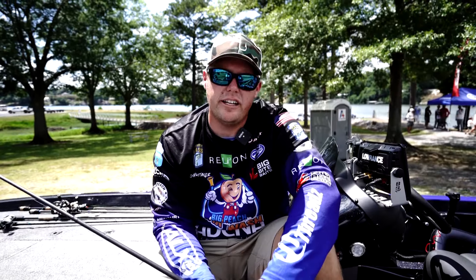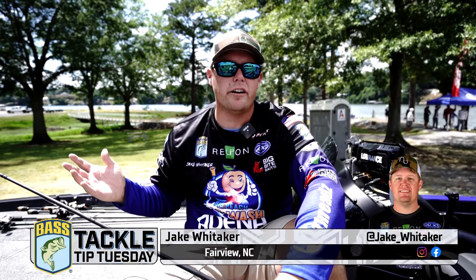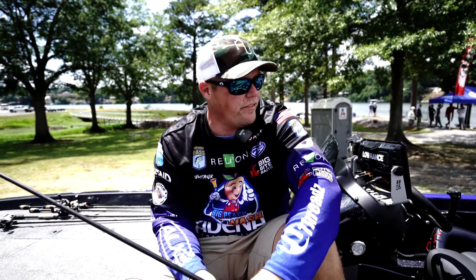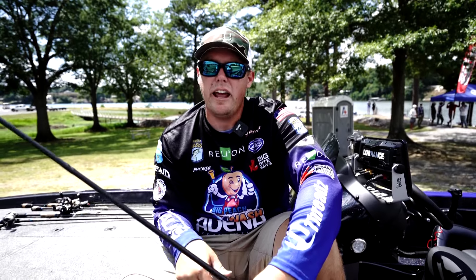Hey guys, Jake Whitaker, Bassmaster Elite Series pro. We are in the dead of summertime — it's nearly 100 degrees — and a lot of you guys are thinking, 'How can I go out and catch fish?' Obviously there's still a lot of people out scoping around out deep, and there's a ton of fish out there.